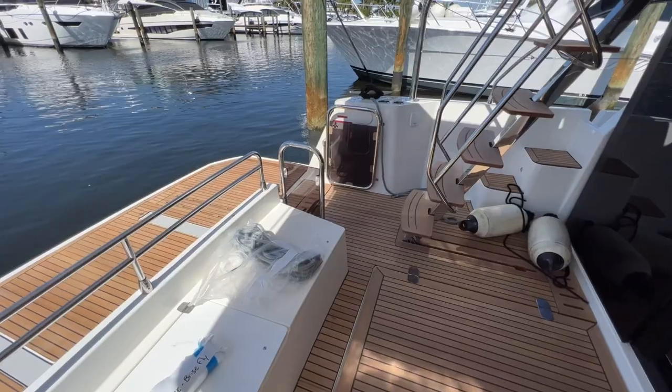Hey guys, Tony Smith with Dennison Yachting. Today we are on board the Swift Trawler 48, 2022 brand new boat. It is here in Harbortown in Fort Lauderdale, Dania Beach, and it's being assembled right now. We're going to have it at the Miami show hopefully. This boat is available right now and people are going to jump on it first thing on Wednesday, so if you're interested, let us know your thoughts if you do want to place an offer.